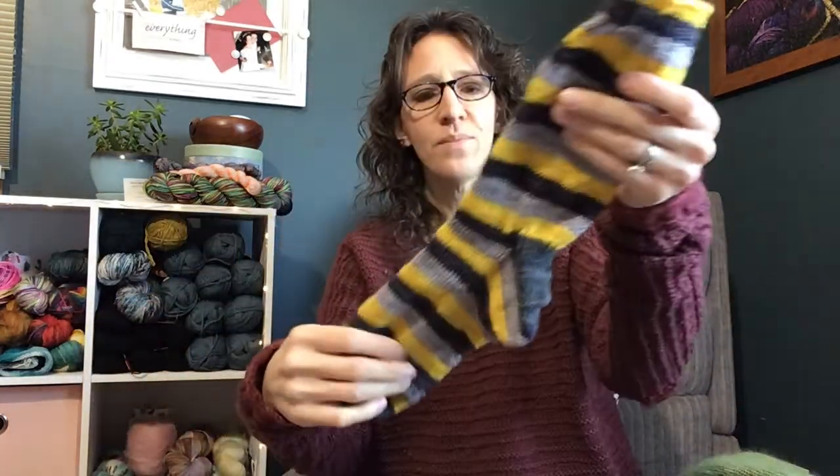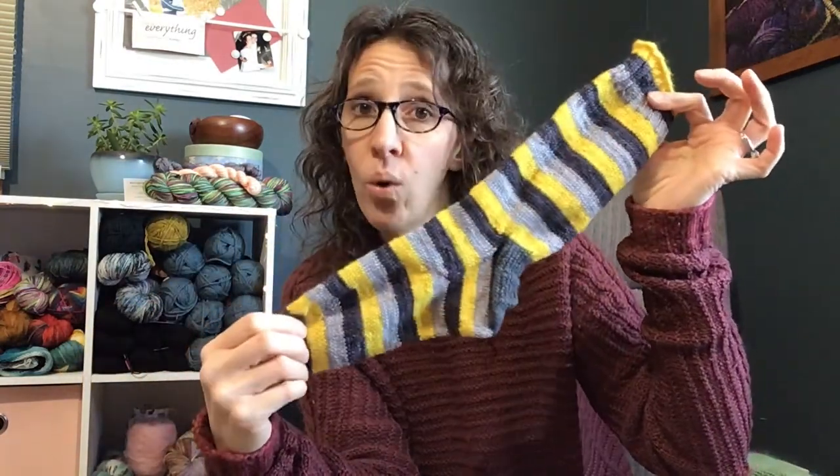But I had a flurry of cast-ons in the new year! My oldest son went back to college on January 2nd — he goes to St. Olaf in Northfield, Minnesota, and the colors there are black and gold. I always tell my kids that when I miss or worry about them, I knit them something.